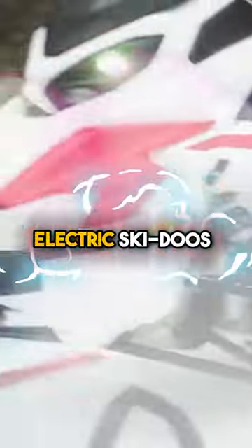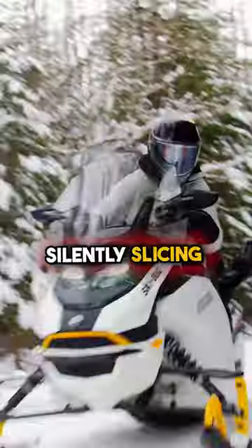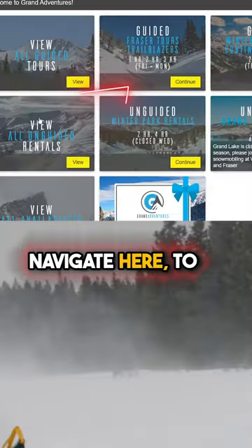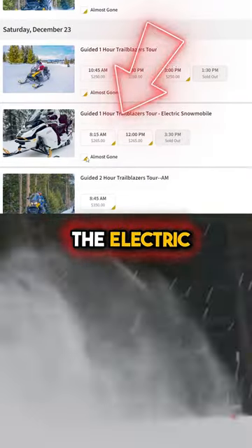Starting this weekend, these electric Ski-Doos are available to rent at the Fraser Park location. I promise you, it will be one of the most incredible experiences — silently slicing through the snow. To book, go to grandadventures.com, navigate to the book online section, select the guided Fraser Park tour, and scroll down until you see the electric snowmobile tour.